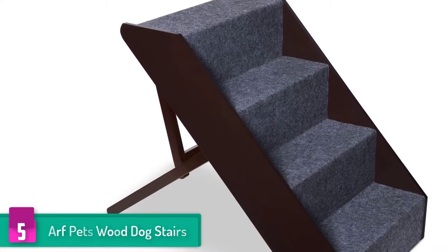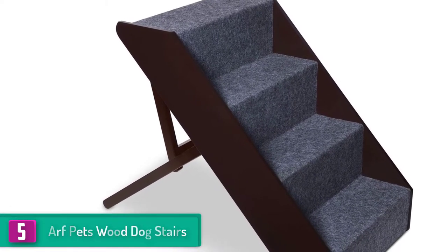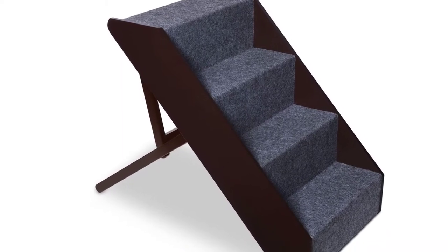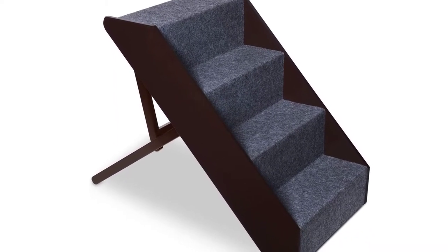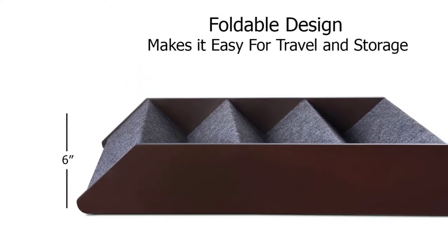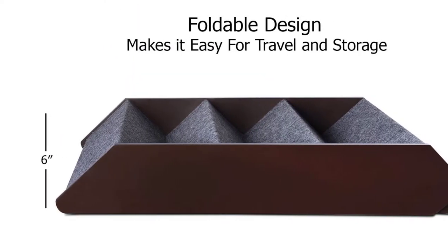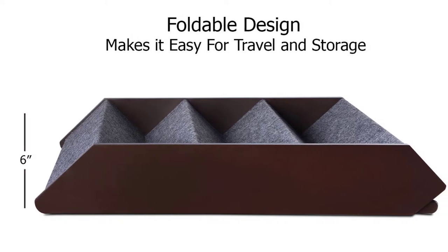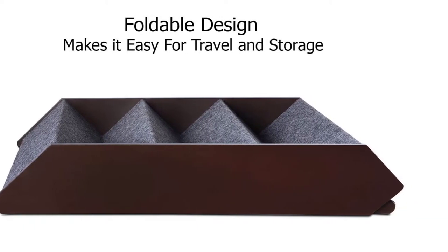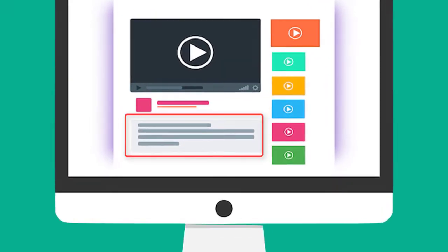Furthermore, these stairs are finished with rich espresso, clearly indicating that the manufacturer is not just after the safety of your pet but also after aesthetics. That being said, the finish will blend well with your existing decor. When you are traveling or simply not using these stairs, you can fold them very fast and store them anywhere you see fit, thanks to their foldable design. Check out the description for more information about this product and the latest price.